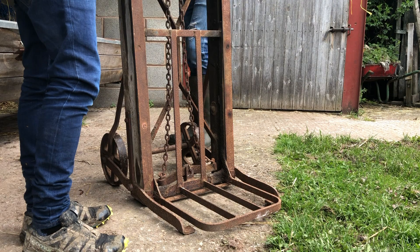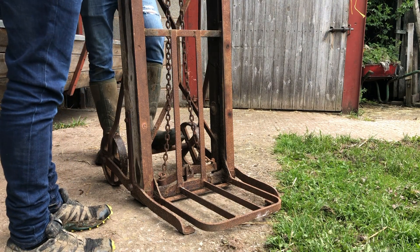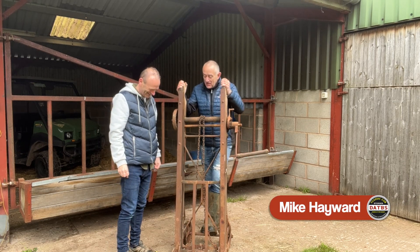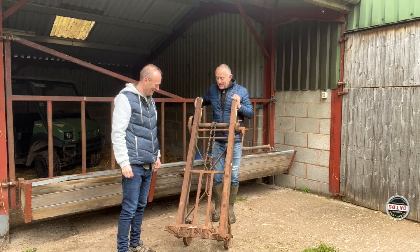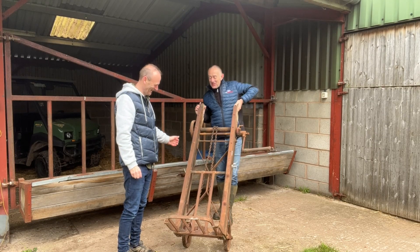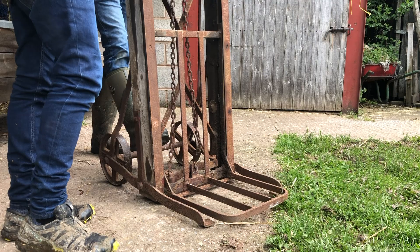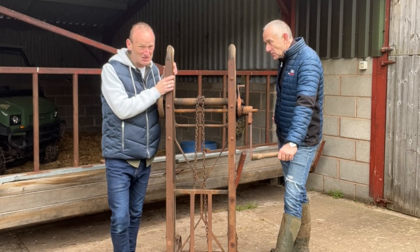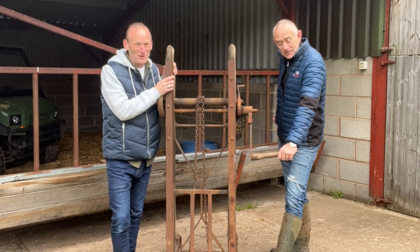Now this is a rather interesting contraption — it looks a bit like an old station railway luggage rack, or some form of medieval torture implement. If you stay tuned to the end of the episode, we'll find out exactly what this is for, in our special edition of the Barns back at Hilltop Farm.